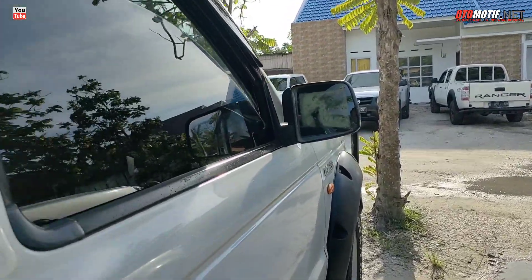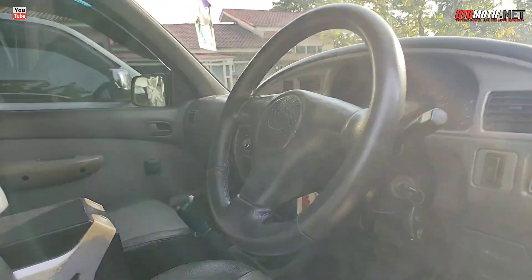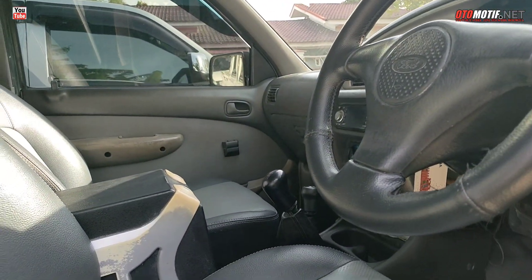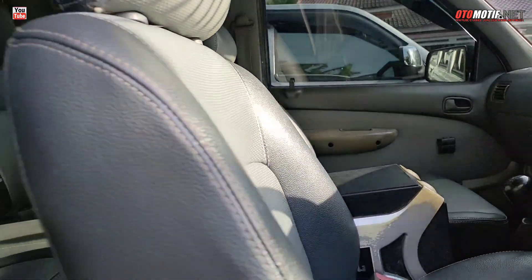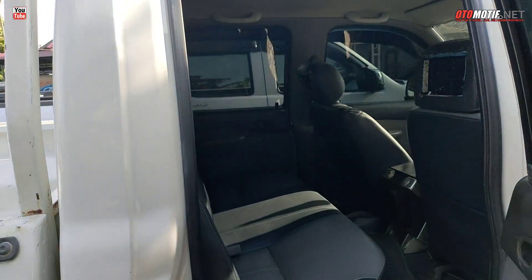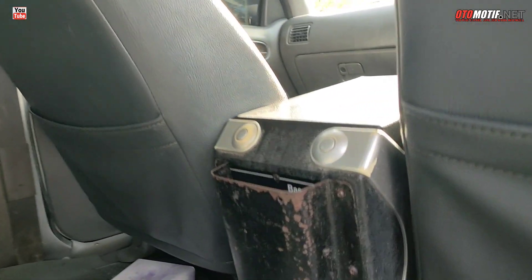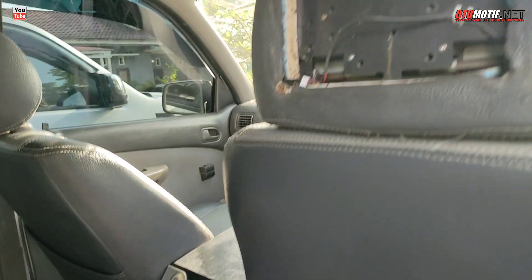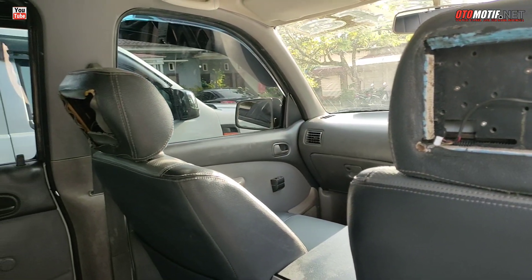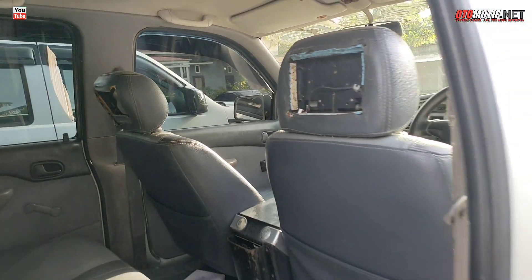Kita lihat interiornya. 4x4 sudah pasti aktif. Di tengah ada console box jadi satu dengan speaker. Betul-betul console box jadi sound system, subwoofer. Bekasnya sudah dipasang LCD di bagian headrest belakang, tapi kayaknya dilepas. Berarti ini mobil terawat.